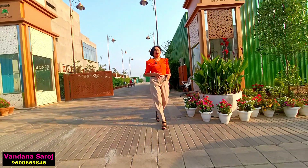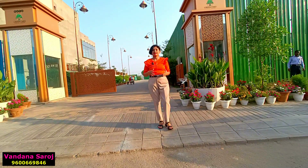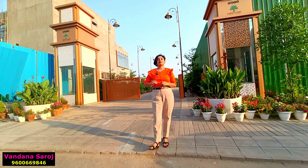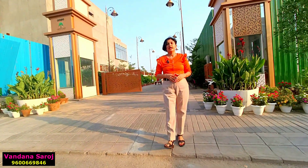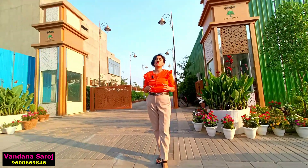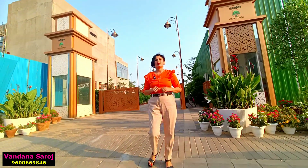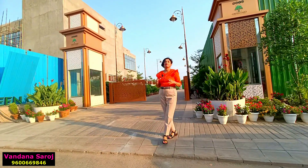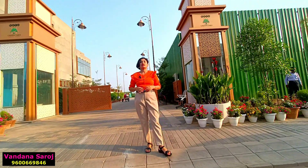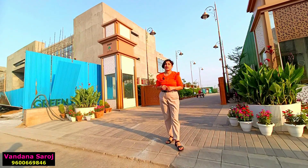In BPTP Astaya Garden there are various blocks across the luxury township — villas, residential plots, Deen Dayal plots, and luxury builder floors. I am standing in the block called Green Oaks, which has a total area of 15 acres. In Green Oaks, luxury builder floors are coming up, and right now there are Deen Dayal plots with a maximum size of 179 square yards.